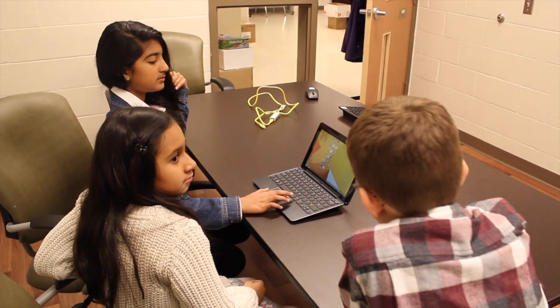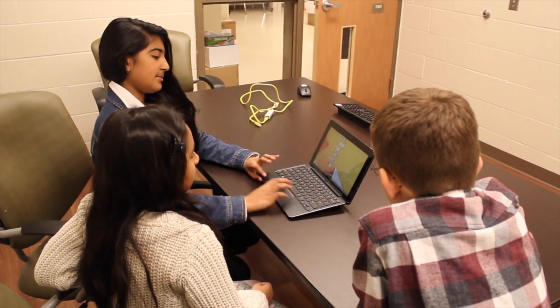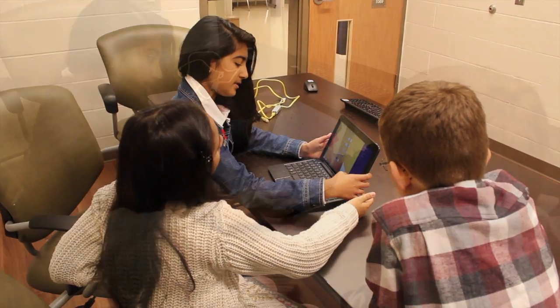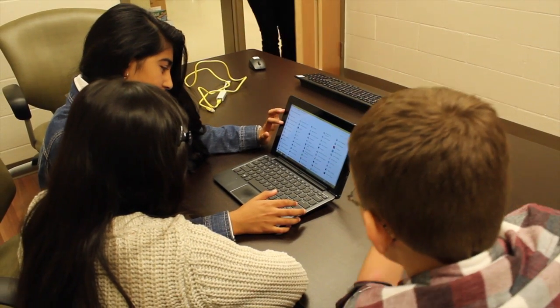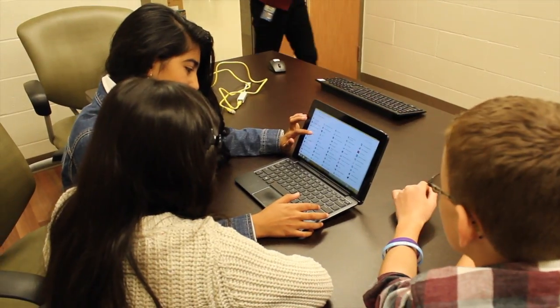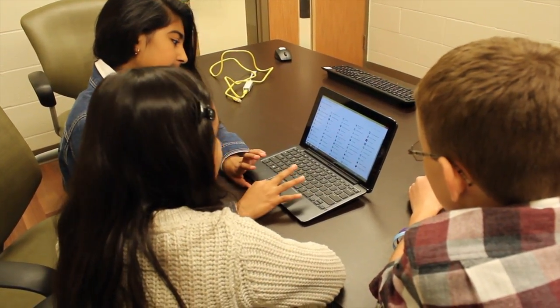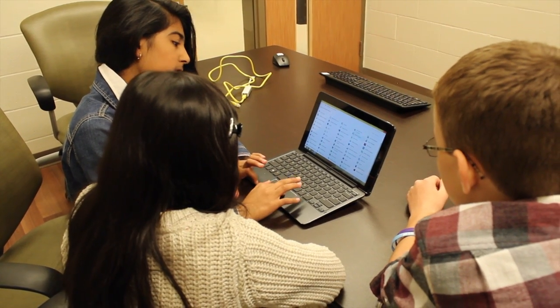These students are having the opportunity to actually practice their 21st century competences because there's a lot of collaboration, a lot of problem-solving, teamwork, working with others, working with teachers, and they get the opportunity to practice in real, authentic situations.